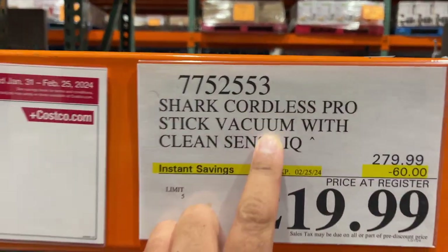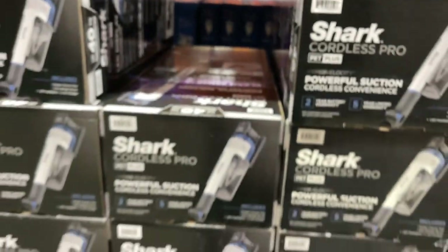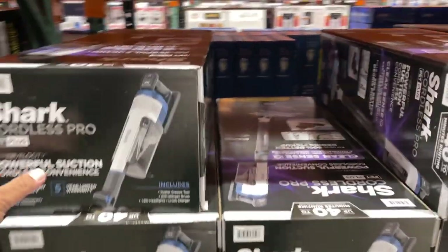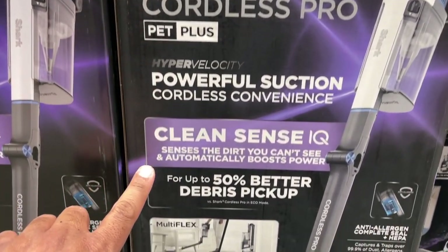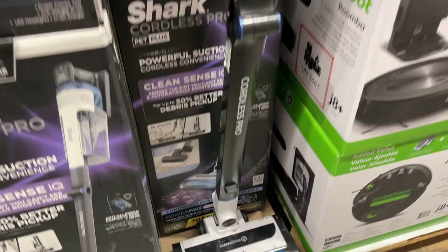Next, we got the Shark Cordless Pro for $220 off till February 25. This is the box right there. There's a lot here. Here's the specs right here. And this is what it looks like right there.